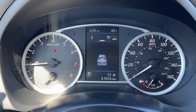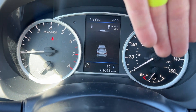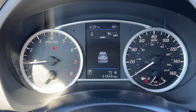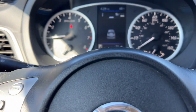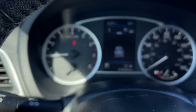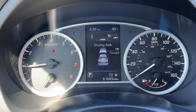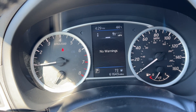Looking at the dash: RPMs are on the left side with engine temperature on the right. You have the speed and gas level, and in the middle you have the center cluster which you can customize. There's a button right here that will change the information displayed in the center cluster so you can see different options. This vehicle has 61,643 miles on it.